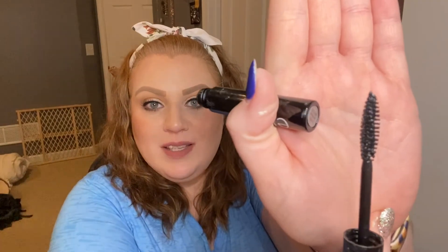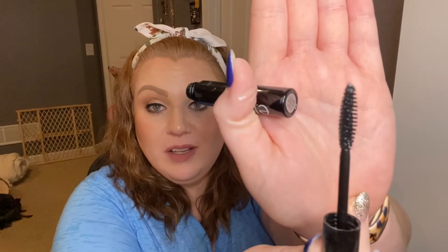This is a product I hated — the e.l.f. Volumizing and Defining Mascara. I did not use it up because I hated it so much. The wand is the kind I tend to like, but this mascara made my eyelashes very, very sticky and when I would blink they would stick together. I hated it. I used it a couple of times and just could not use it anymore.